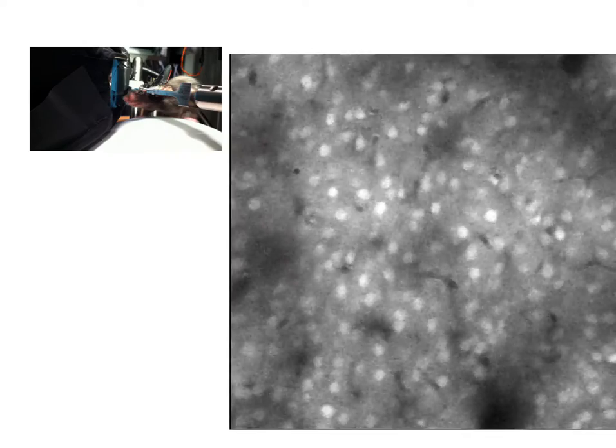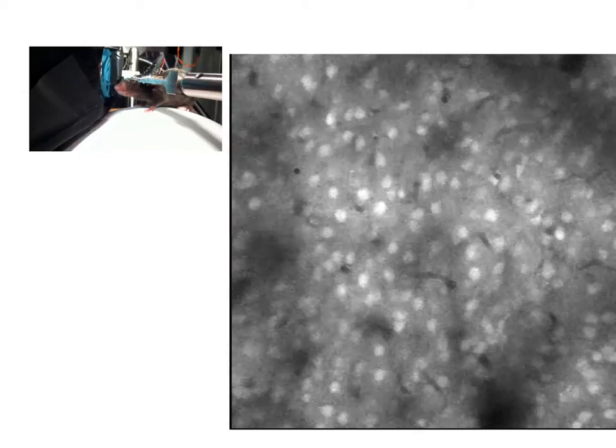We now know, by using fluorescent imaging techniques, that even a small region of the cortex is composed of hundreds of thousands of interconnected neurons organized into an individual microcircuit. This video shows neurons firing of a living mouse as it performs a simple motor task of walking on a ball. The flashes of light in the video to the right are calcium fluctuations, which are indicators for neuronal activity.